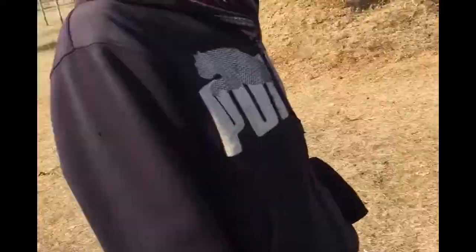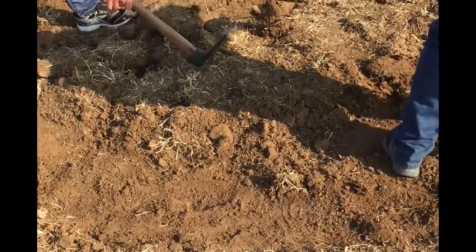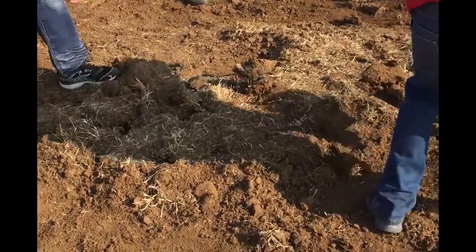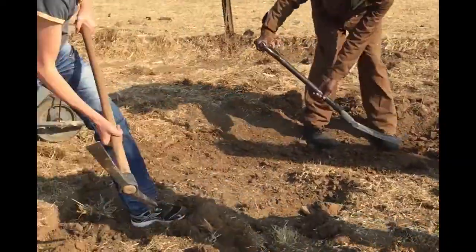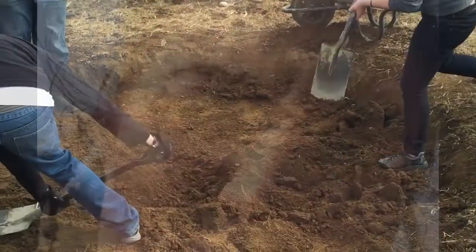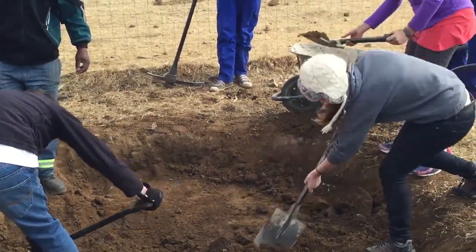Everybody working hard. And here we have Israel and Ephraim helping us, and Sam. They have been doing a great job helping us. Hard, hard, hard work.